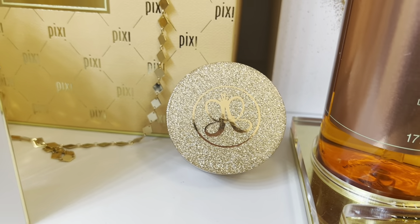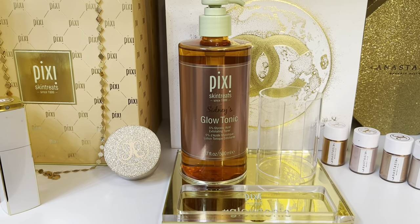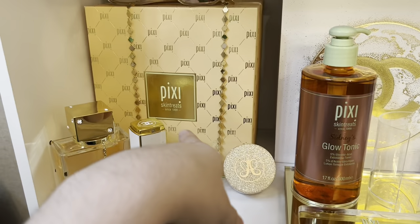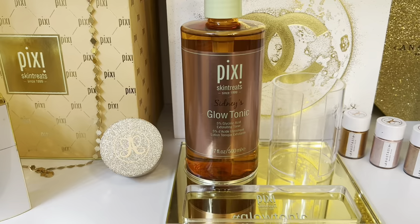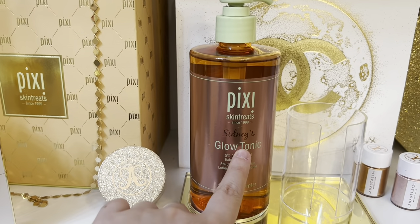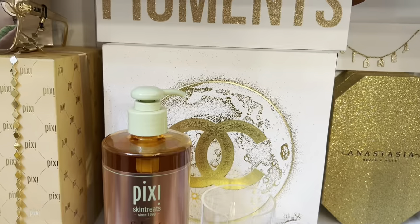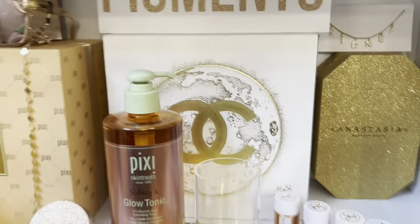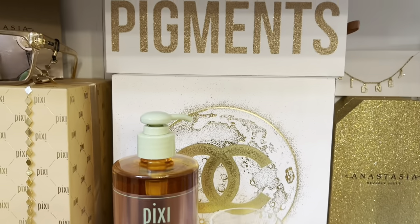Here I have the Anastasia Beverly Hills highlighter. Next to it I have the Pixie Glow Tonic setup — this was gifted to me inside the Pixie Skin Treats PR box. I'm supposed to put a cotton pad in here. I keep this one here because it has my name — it was personalized, so I love it. I just need to fill it in.